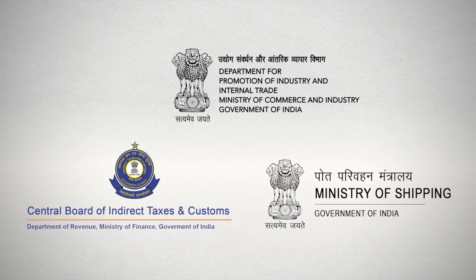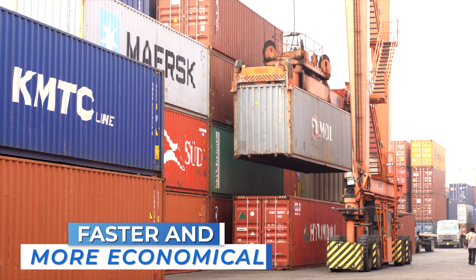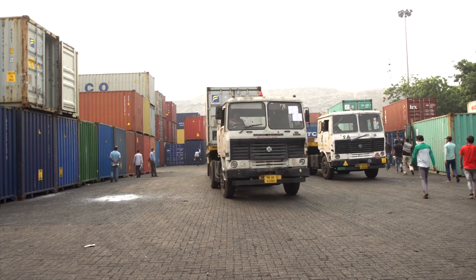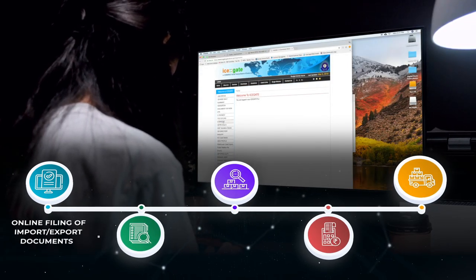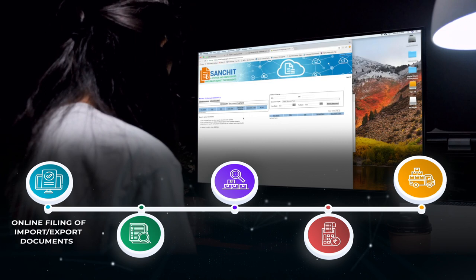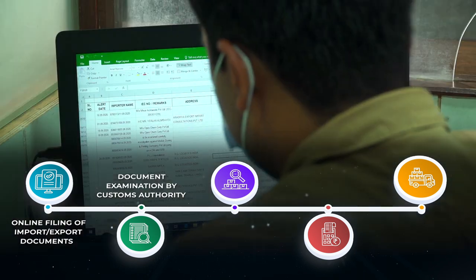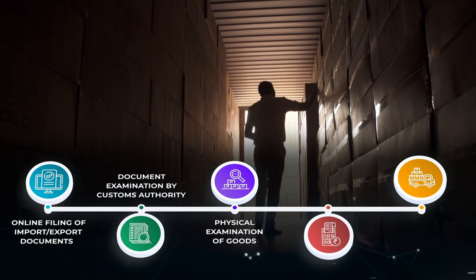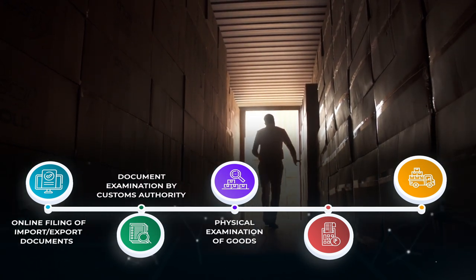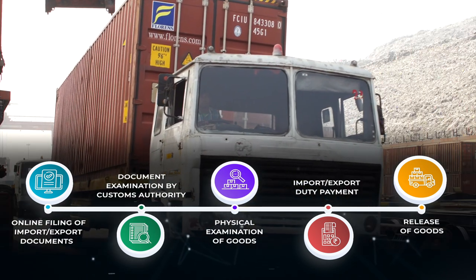These agencies are working on implementation of reforms to make the system faster, more efficient, and more economical. The process has been streamlined: first, there is the filing of import-export documents on the online gateway; then these documents are examined by the customs authorities for assessment of duty; then the goods are examined physically; the importer or exporter pays duty; and the goods are released.